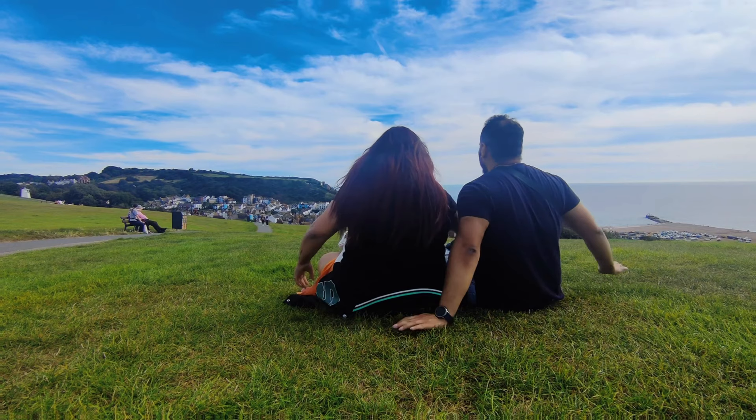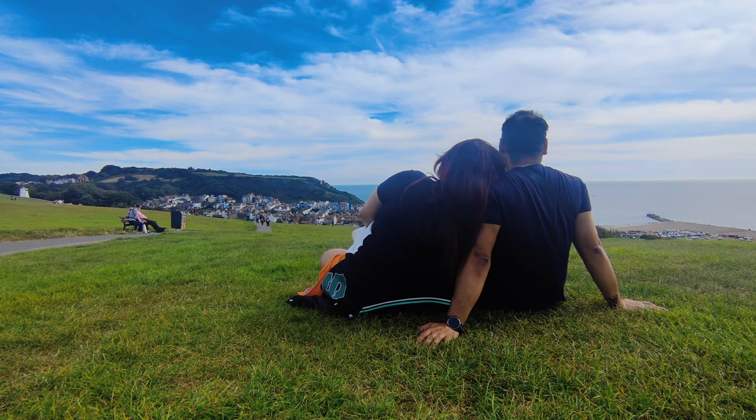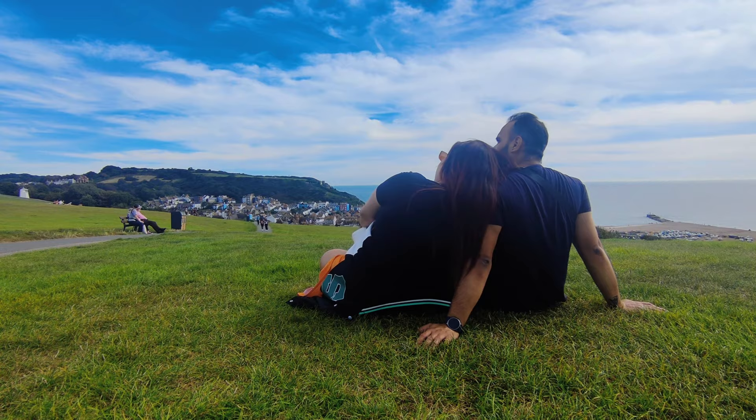The famous Hastings Castle is also on this hill. There are only very few remains left there, but if you are interested, you can definitely give it a go.